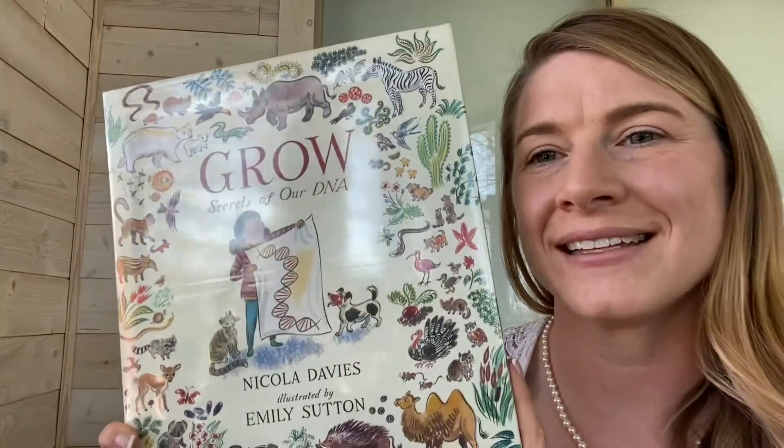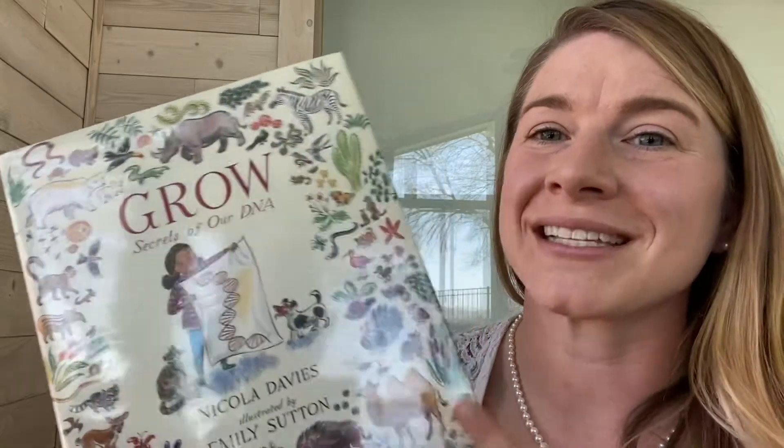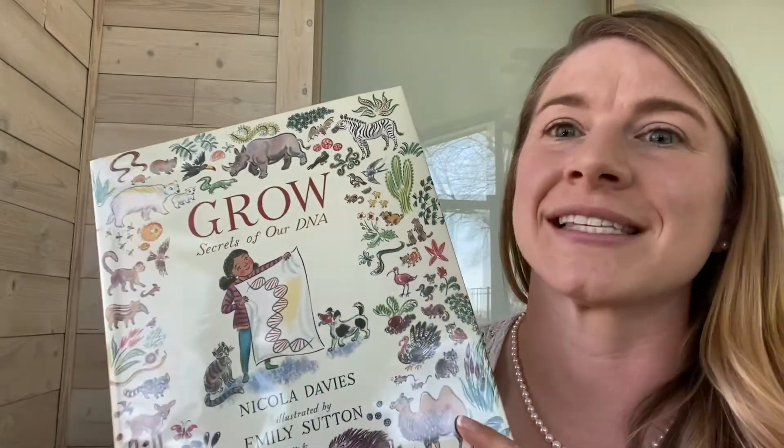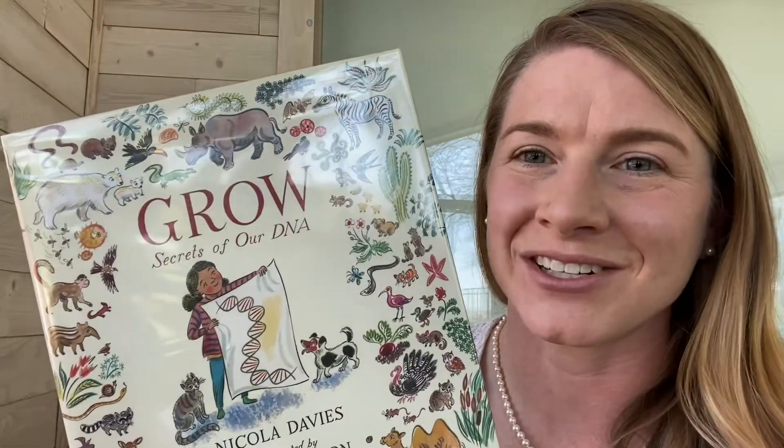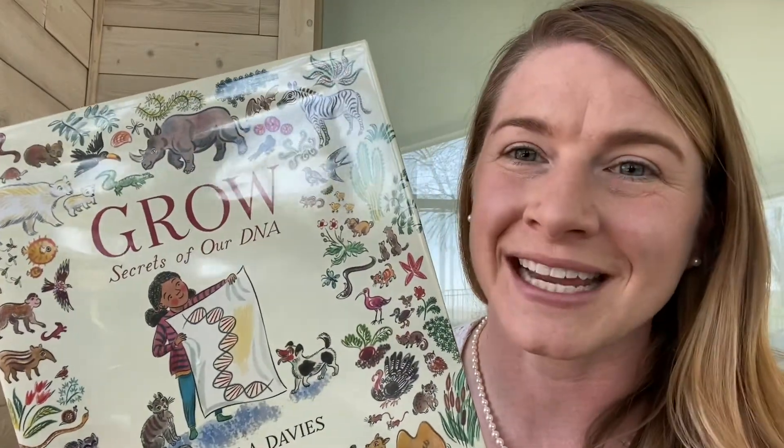All right friends, that is that. I hope you enjoyed learning about DNA as much as I did when I was a kid — and I still love learning about it as an adult. Thank you so much for reading with me. I hope you have a great day. Bye bye!